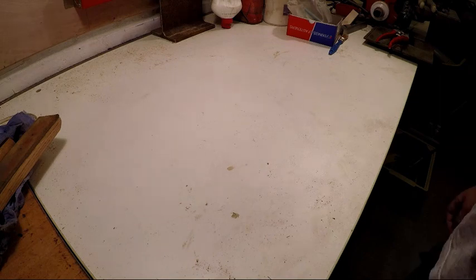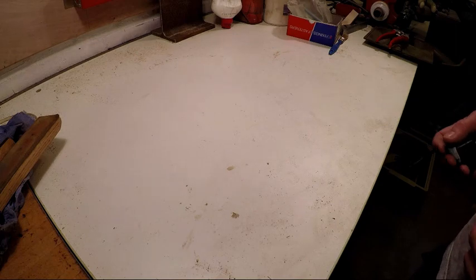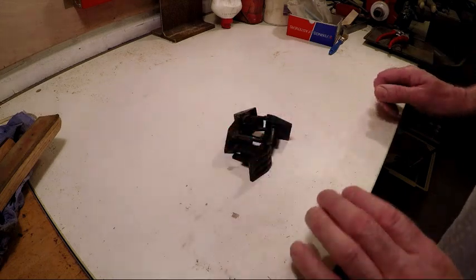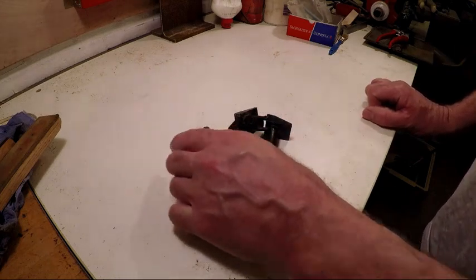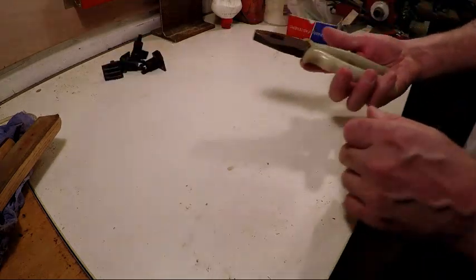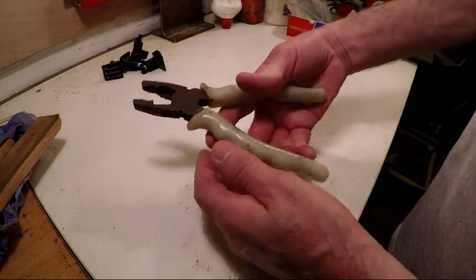Okay guys, here we go again — another car boot sale extravaganza. Didn't pick up a whole lot this time, but there's some interesting things. Firstly, some Black & Decker docks to go on my workmate, and a nice old pair of pliers.